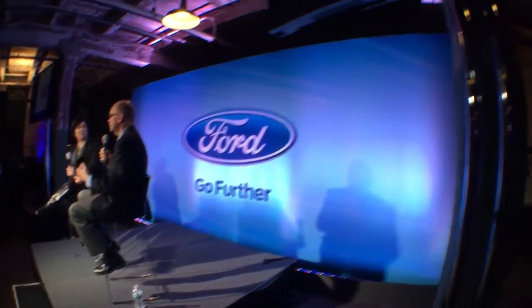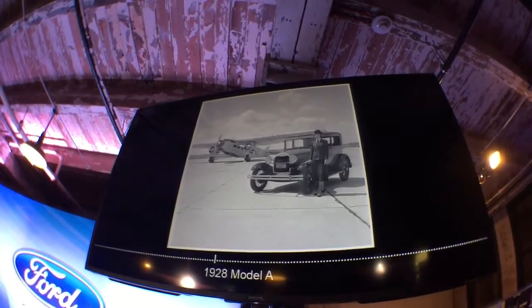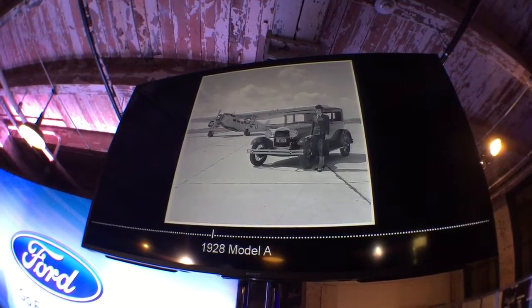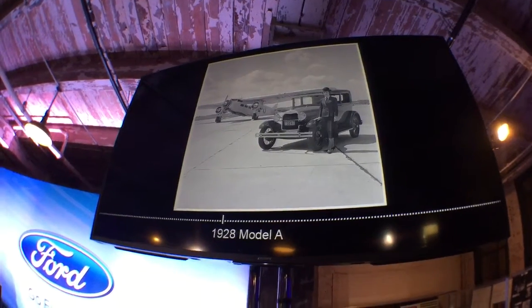1928 — this is a Model A. Henry renamed the car the Model A because it was starting over, and it was highly successful. It featured things like a safety glass windshield. A friend of Henry's had been badly injured by shattered glass on the windshield, so this was the first car to have a standard safety glass windshield.